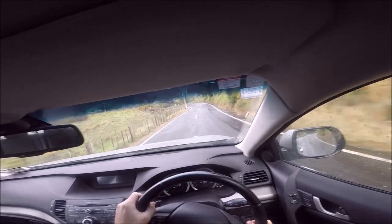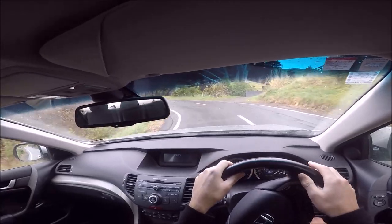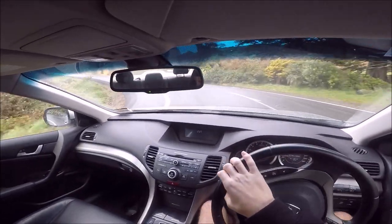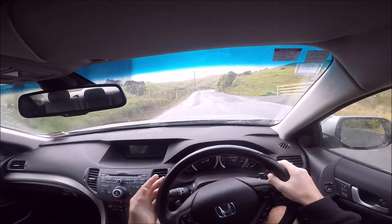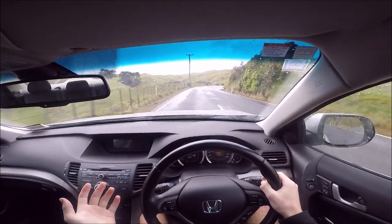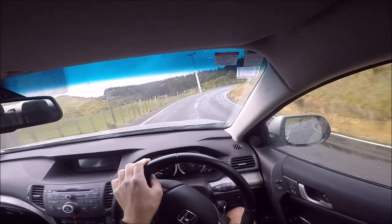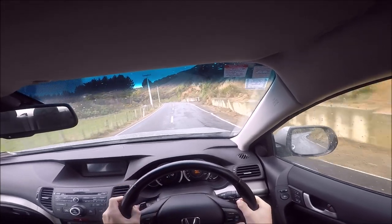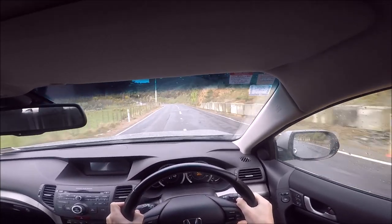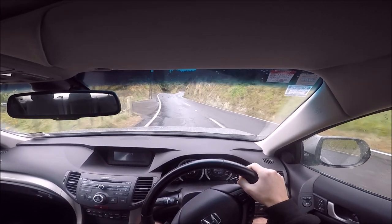Once it gets above about 4,500 RPM you just feel this power surging. It's not surprising — it's a big, heavy car with such long gears, so down low it feels a little bit sluggish. But once you get it up to a little bit more speed, you can really feel the torque. I'm not going any faster than that — I need to be very careful here.